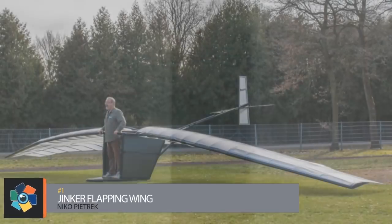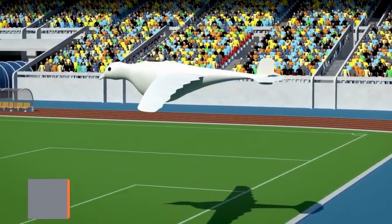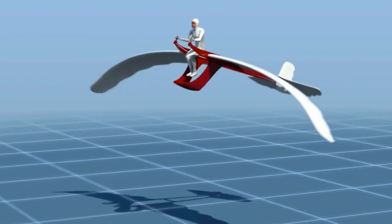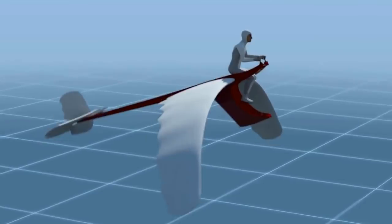Number one: the Jinker Flapping Wing. The Jinker — an acronym for Jump Induced Kinetic Energy Rebounder — was created by Niko Pietrik. It was inspired by birds and experiments with zeppelins, among other things. The invention is a light, portable flight apparatus with a fuselage, a flexible frame, and downward-curved fixed wings.